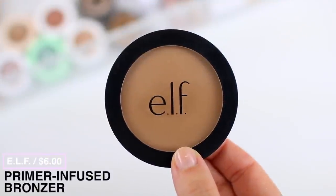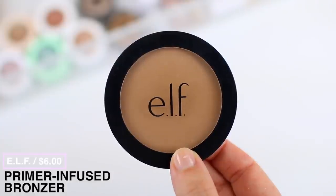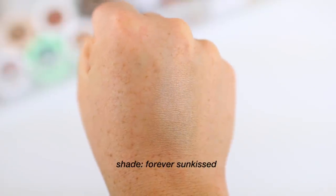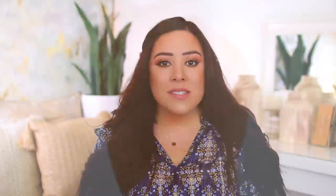I always recommend the ELF Primer Infused Bronzer — I know I talk about this so much, but this formula is just so good. It's just as good as a lot of my high-end options. I did a video recently where I ranked all of my bronzer formulas and this came in at number two or three, so it's honestly one of my top three bronzers and compares favorably to much more expensive formulas.